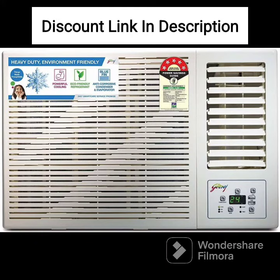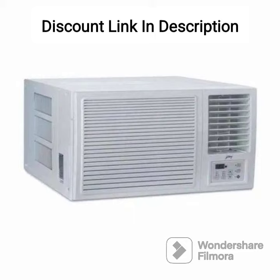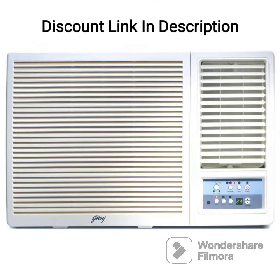One of the standout features of this window AC is its remote control, which has a backlit display and easy-to-use buttons. The AC also comes with an LED display that shows the current temperature and other settings. It has a 24-hour timer that allows you to set the AC to turn on or off at specific times, saving energy and money on your electricity bill.